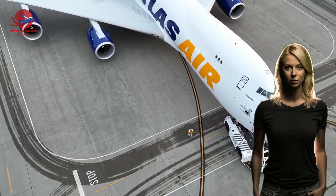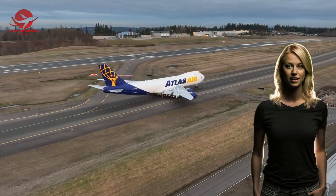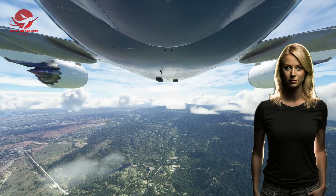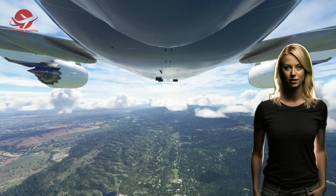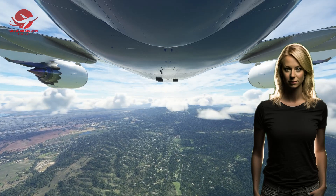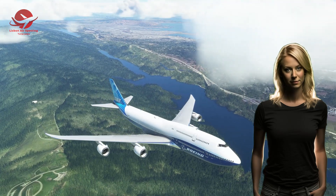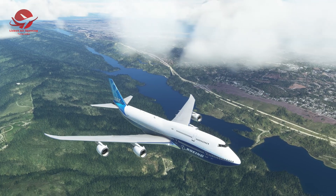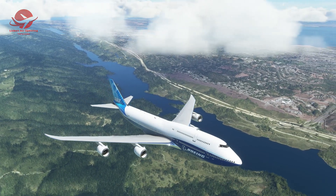The Boeing 747 will always be remembered as one of the most iconic and influential planes in history. It was a marvel of engineering, design, and innovation that pushed the boundaries of what was possible. It was a symbol of progress, freedom, and adventure that inspired generations of travelers and dreamers. It was a plane that made the world a smaller and more connected place. Thank you for watching this video. If you enjoyed it, please give it a thumbs up and subscribe to our channel for more videos like this, and don't forget to share your thoughts and memories of the Boeing 747 in the comments below. See you next time.